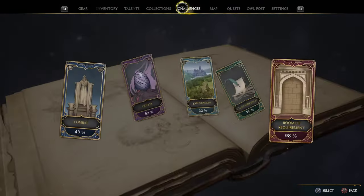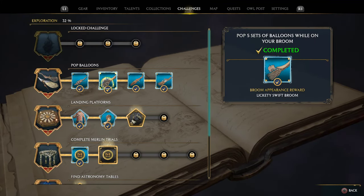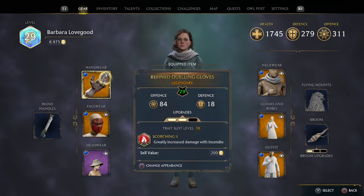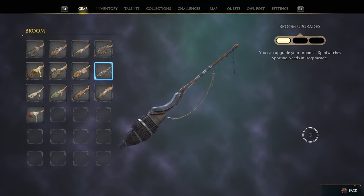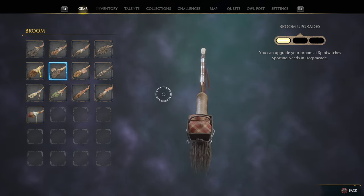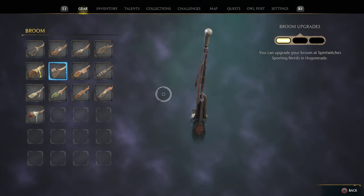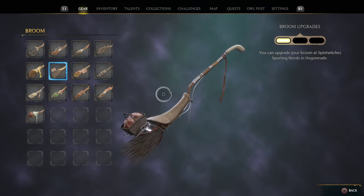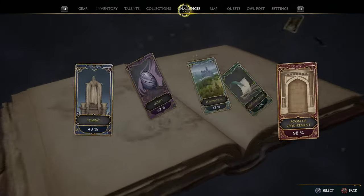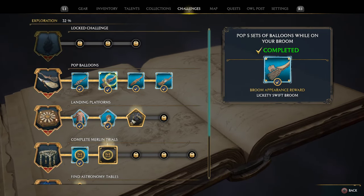The next challenge broom is the Lickety Swift Broom. It's a pretty cool looking broom — it's got a little basket on the back with ribbons and fabric in it, almost like you could carry a little picnic in it. It has cool dark bristles and beige fabric. This one requires five sets of balloons popped.